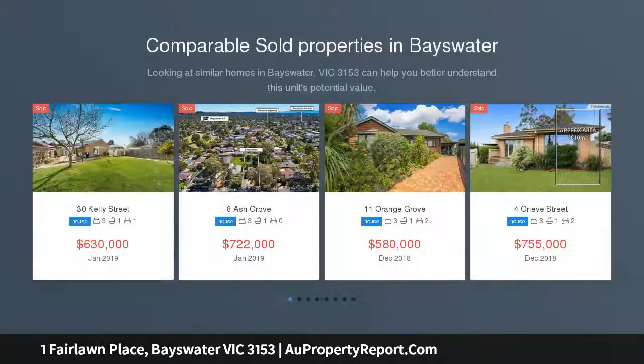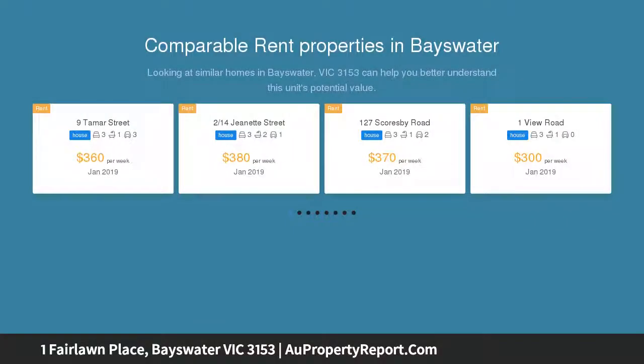Privately placed amid tropical field gardens, there's a sense of absolute seclusion on this lush 717 SQM, approximately, corner.